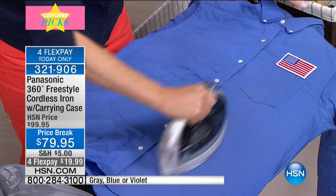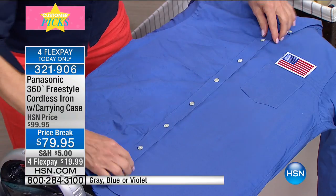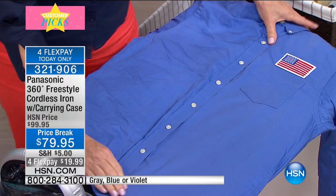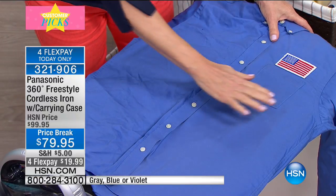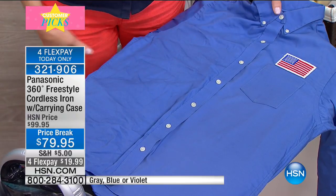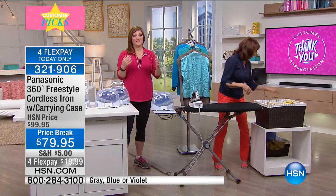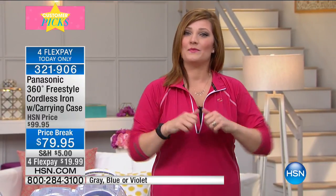Your back is the front and the front is the back. A great iron should save you money because you're not going to the dry cleaner as much. Look at this collared shirt — maybe I just saved three or four dollars not sending it to the dry cleaner. My husband was in the military so his expectations for ironing were very high, but he loves this iron. This is his iron of choice.